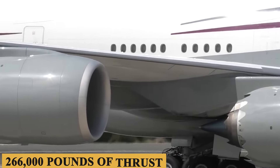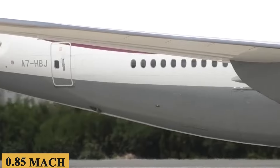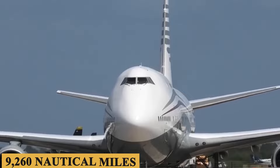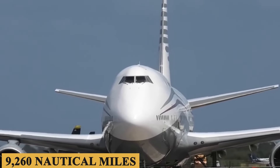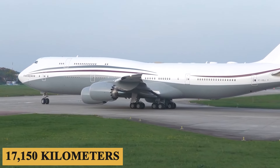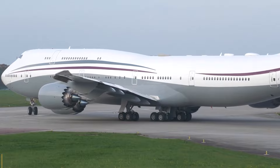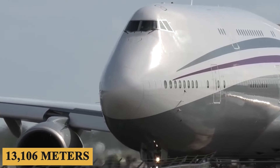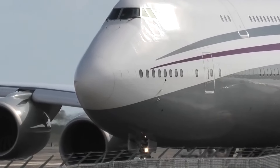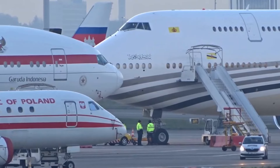This impressive power allows the aircraft to achieve a maximum speed of Mach 0.85. The aircraft has a maximum range of 9,260 nautical miles or 17,150 kilometers and a maximum service ceiling of 43,000 feet or 13,106 meters. It is also equipped with advanced aerodynamic features including raked wingtips, which help reduce drag and increase fuel efficiency.